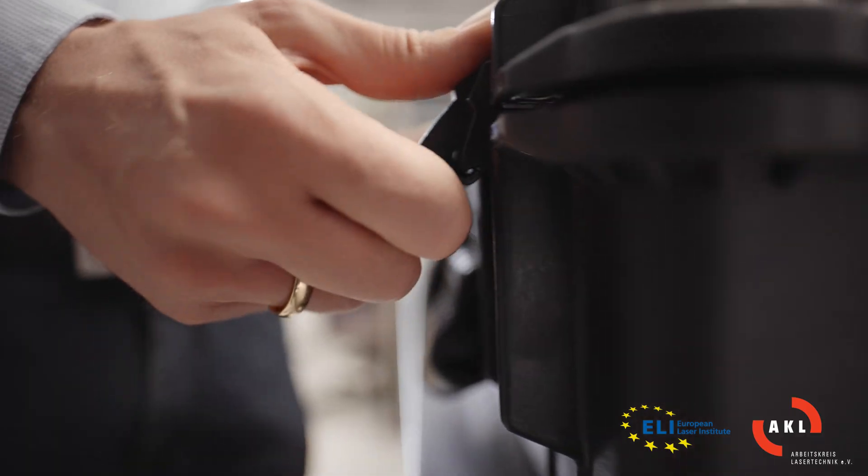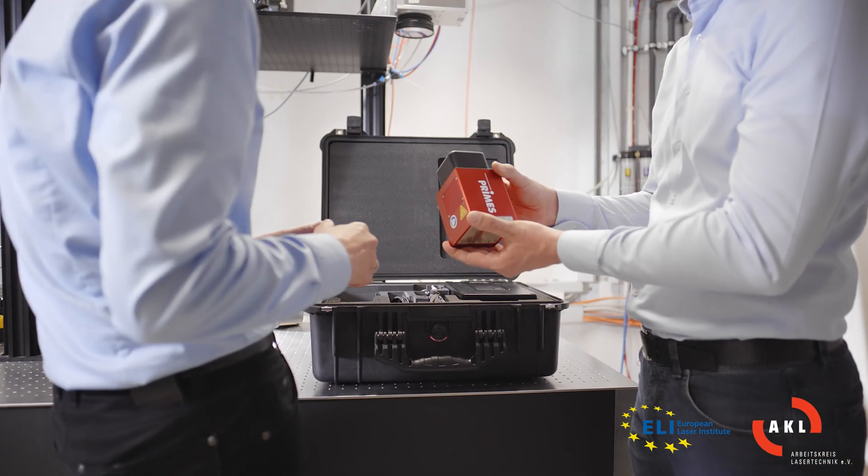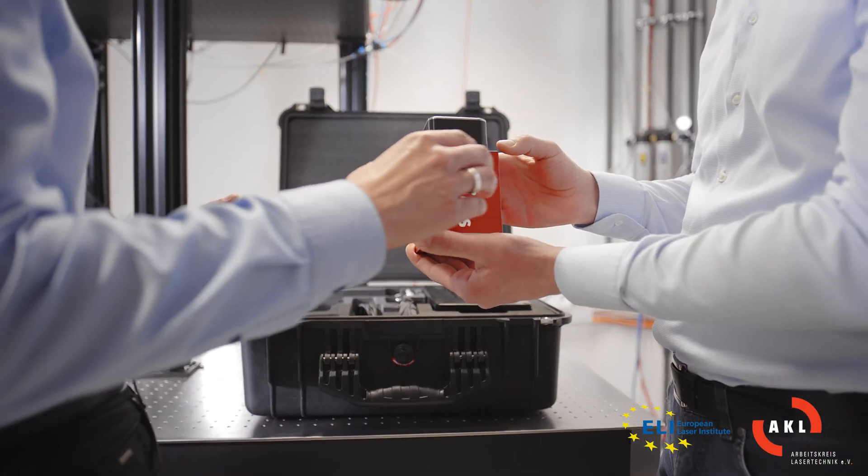The challenges in this field have grown steadily due to the required dimensional accuracy of the parts and the growing complexity of the structures. Nowadays, the laser scanner unit represents the key to success in any additive manufacturing machine.